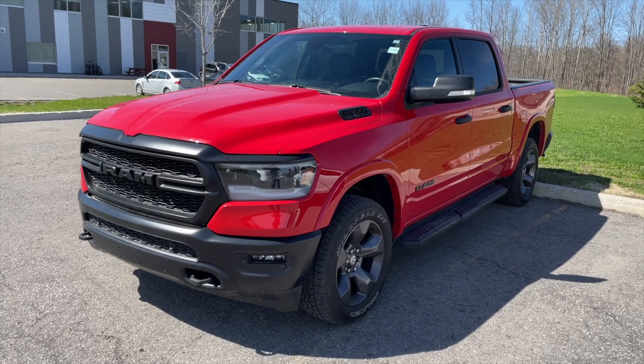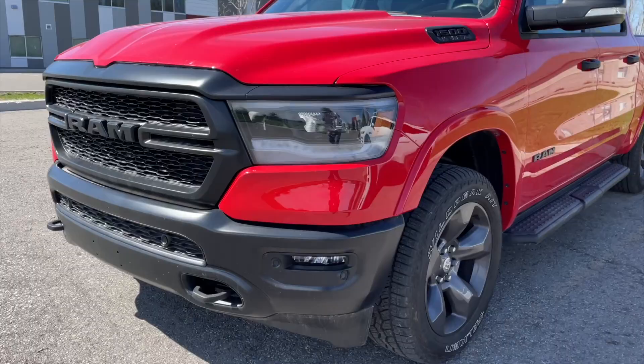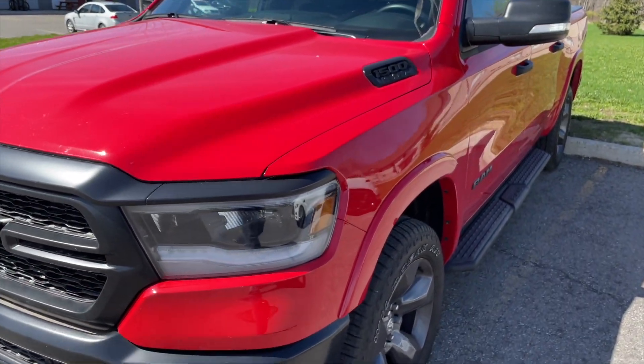2021 Ram 1500 Bighorn Built-to-Serve Edition. You get the black bumpers, black grille, and black headlights.